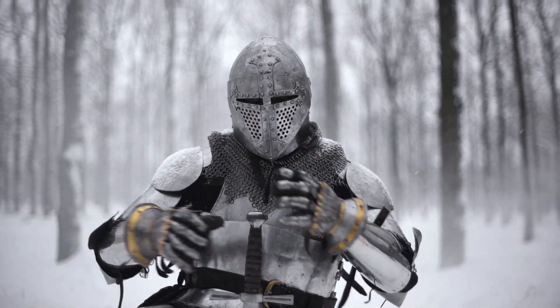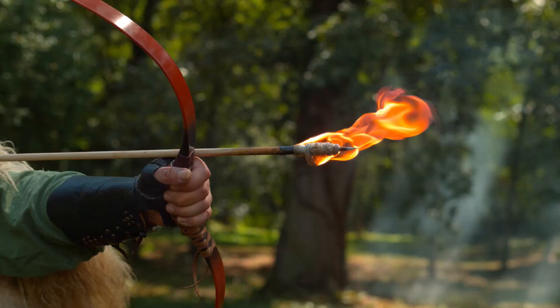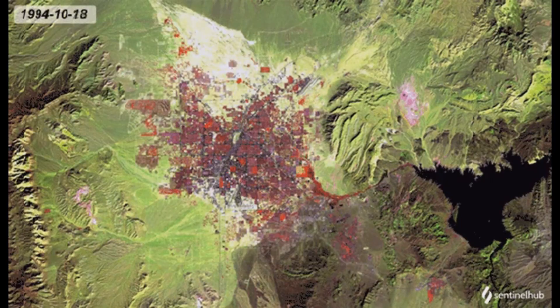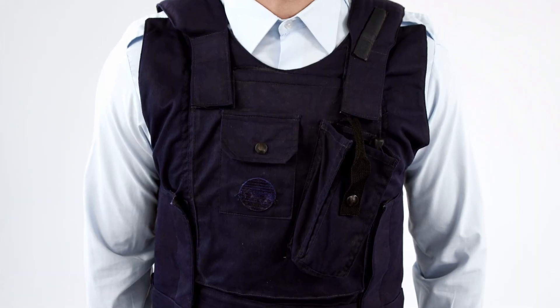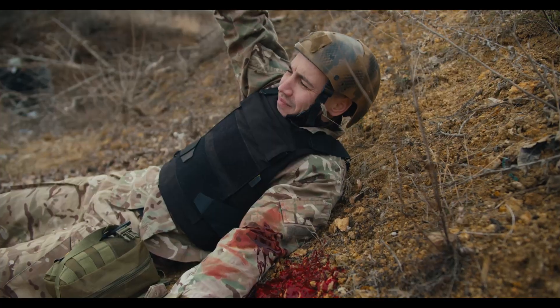Think about body armor for a second. Back in the day, knights wore these super heavy metal suits to protect themselves from arrows and swords. They were strong, but seriously, they could barely move in those things. Fast forward to now, we've got Kevlar in bulletproof vests. It's pretty cool and can stop bullets, but it's still not flexible enough.